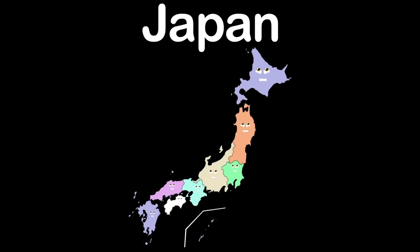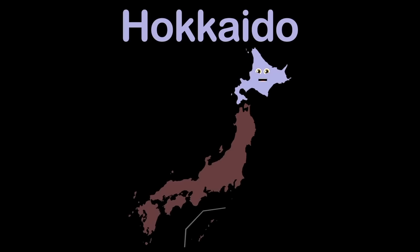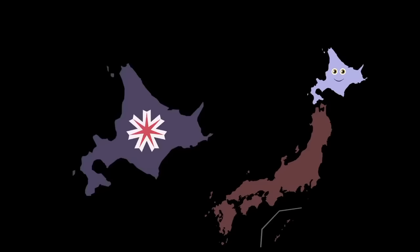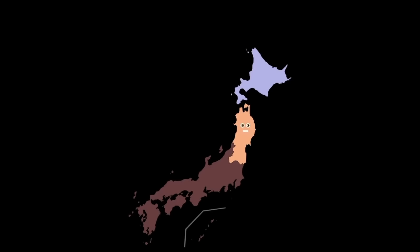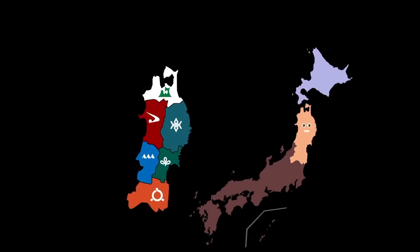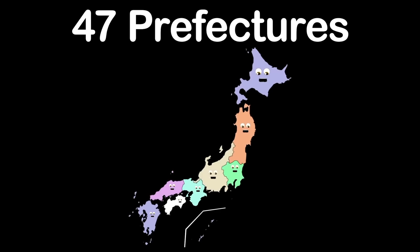We're the 8 regions of Japan. For you to learn our names is the plan. There are 47 prefectures within our regions, so sing along and learn this song about Japan. I am Hokkaido, the north region. I have one prefecture — its name is also Hokkaido. I am Tohoku, the northeast region. I have six prefectures — Aomori, Iwate, Miyagi, Akita, Yamagata, and Fukushima.